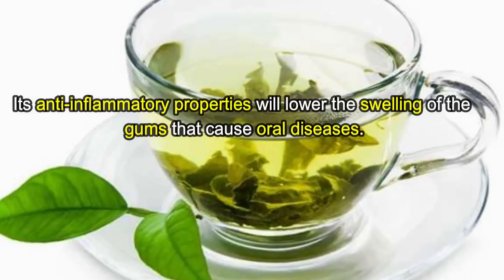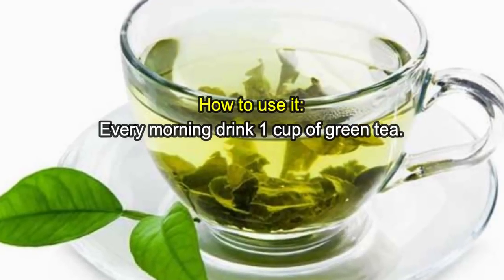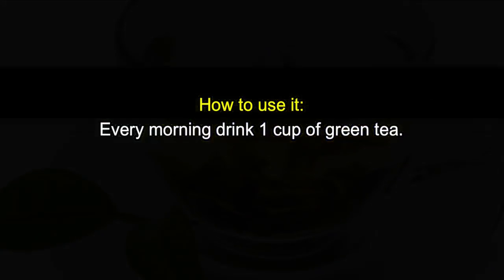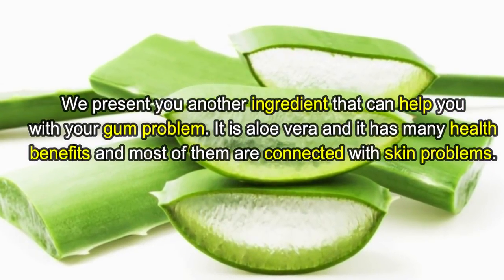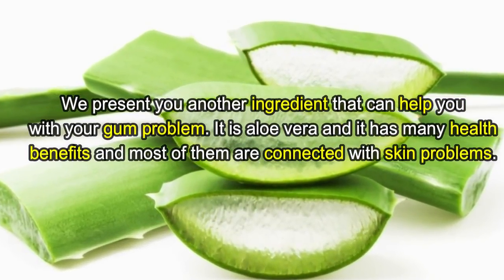This antioxidant can strengthen the connection between the gums and teeth. Its anti-inflammatory properties will lower the swelling of the gums that cause oral diseases. How to use it: every morning drink one cup of green tea. Number two: aloe vera. We present you another ingredient that can help you with your gum problem — it is aloe vera.